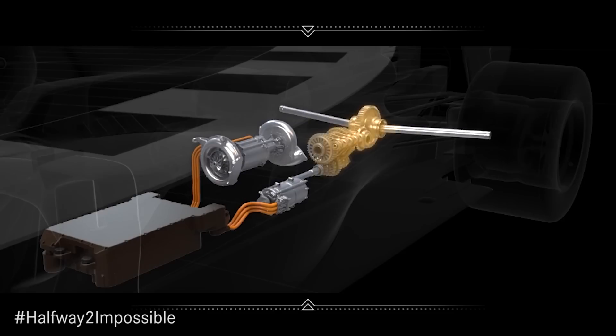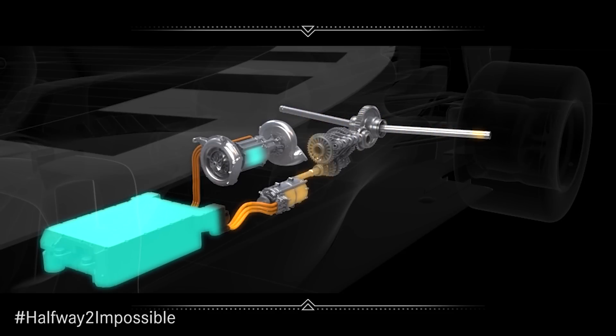As we improved the efficiency of the cell pack, we were able to reduce the size considerably. We started with a cell pack about the same size as an engine, and now it's significantly smaller — reduced by about three-quarters — achieved by pushing the efficiency numbers up and up.